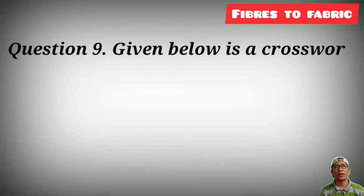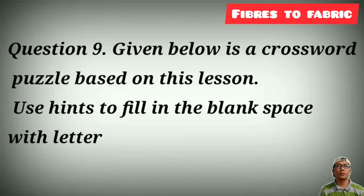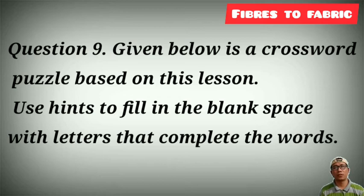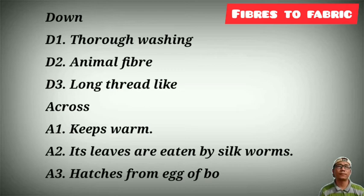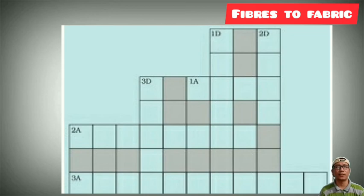Question number 9: given below is a crossword puzzle based on this lesson. Use hints to fill in the blank spaces with letters that complete each word. Hints include: animal fiber, long thread-like structure, keeps warm, its leaves are eaten by the silkworm, and threads from the egg of a boat structure. These clues are across and down in the table.